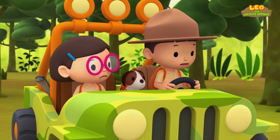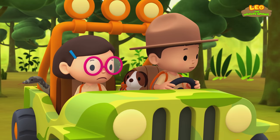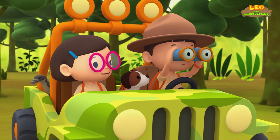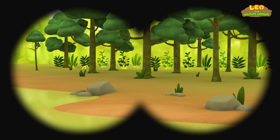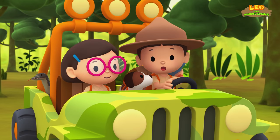There are too many rocks on this bank for the water monitor to dig its home. Look, Leo — what about the bank on the other side? That looks like a good place, Katie. There aren't as many rocks over there. Come on, everyone, let's go over there.